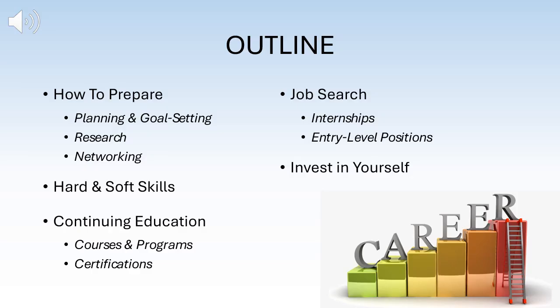In this presentation, we will be covering how to prepare for employment before or after graduation, the difference between hard and soft skills, the benefits of continuing your education, the types of employment to look for with your diploma, and lastly, the importance of investing in yourself and your career development.